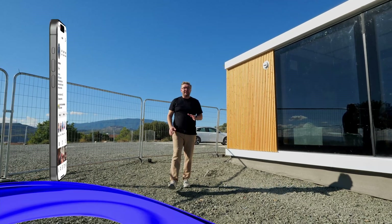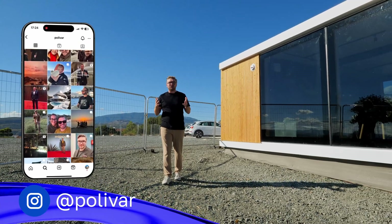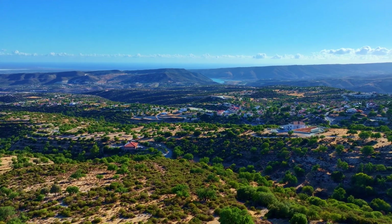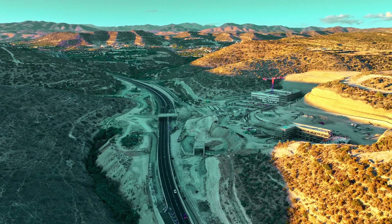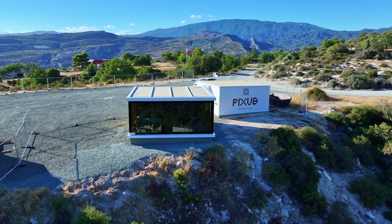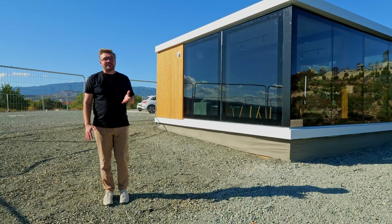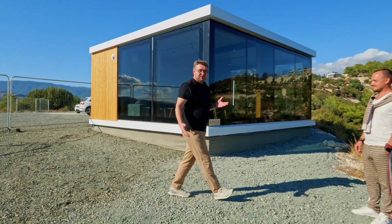Hello everyone. A new business season has started actively in Cyprus. Today we are discussing a technology designed to quickly build affordable housing. Today on our island there's a lot of demand for this, and competing companies continue entering this market with new construction techniques. Today I want to talk about a new technology presented by a company called PIXUP. To tell us all about this technology, we have a guest here today — a person you already know. His name is Dima Kovganic.